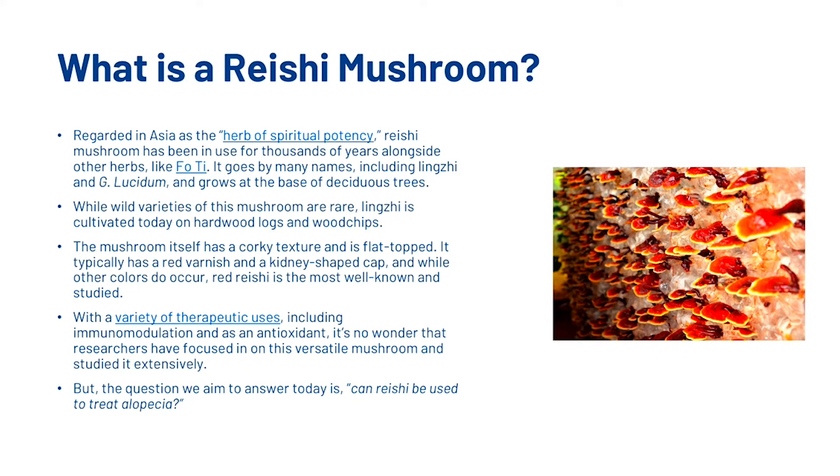What is reishi mushroom? Regarded in Asia as the herb of spiritual potency, reishi mushroom has been in use for thousands of years alongside other herbs like fo-ti. It goes by many names, including Lingzhi and G. lucidum, and grows at the base of deciduous trees.